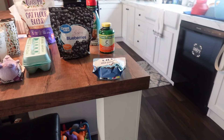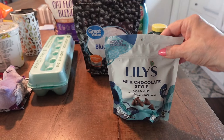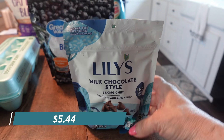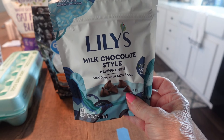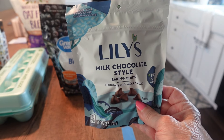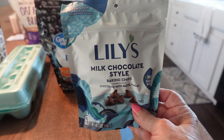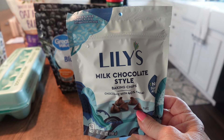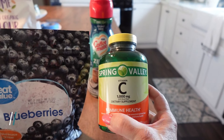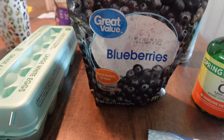This is a continuation of the Walmart haul. We got some Lily's milk chocolate style baking chips for my yogurt - I throw some in the vanilla yogurt and it tastes really good. We also needed some vitamin C pills.